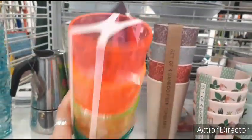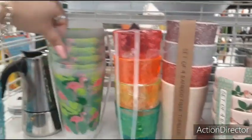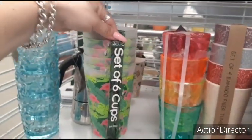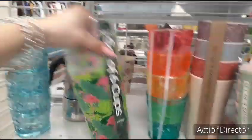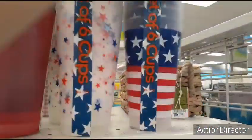Look at all the neon — 80s — $5.99. $5.99. Let's see what this is: 32 ounce set of six cups — that's a good deal — $3.99. Look at this plastic pitcher, $6.99.